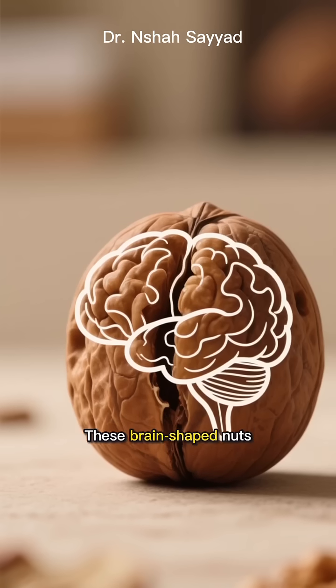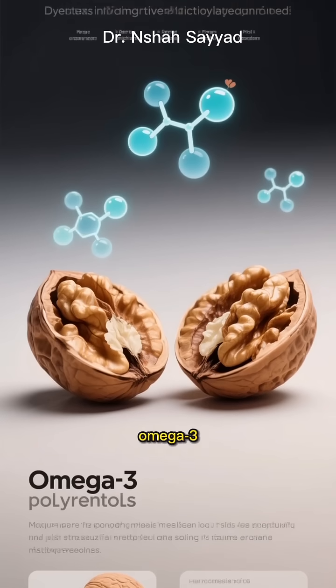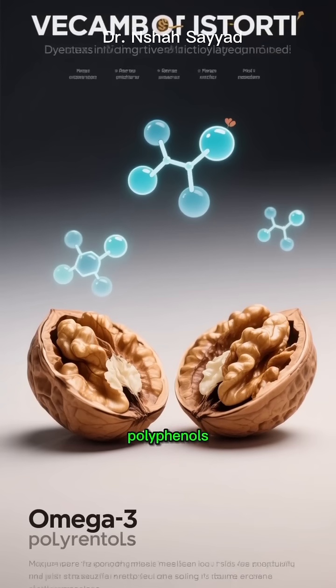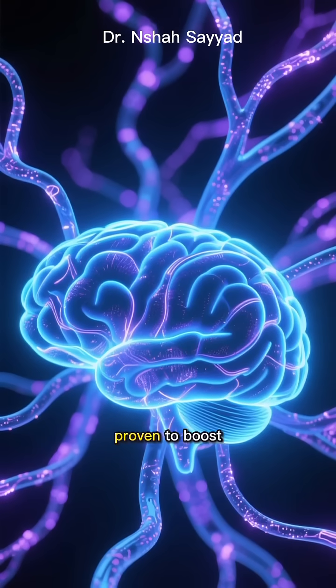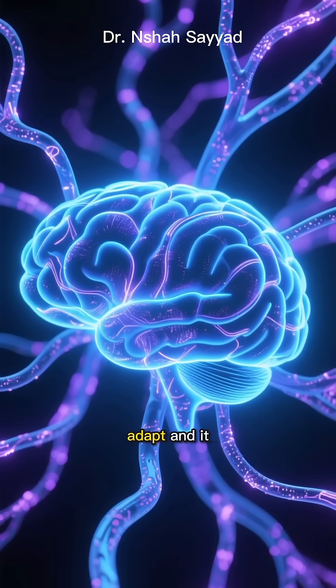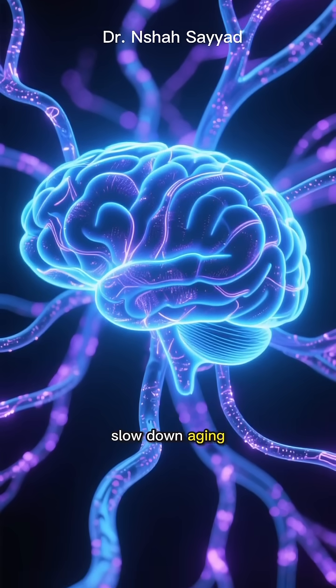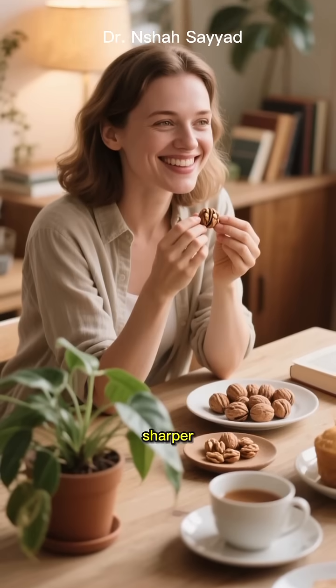Number 4: walnuts. These brain-shaped nuts are literally food for your brain. They are loaded with a special type of omega-3 called ALA and powerful polyphenols. This combo is proven to boost brain plasticity — that's your brain's ability to learn and adapt — and it helps slow down aging at a cellular level. So snack on a few walnuts for a sharper, younger mind.